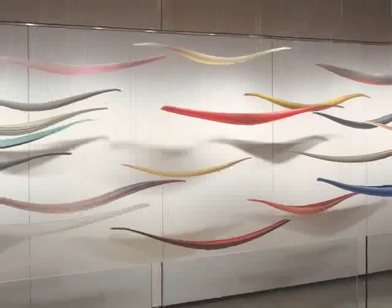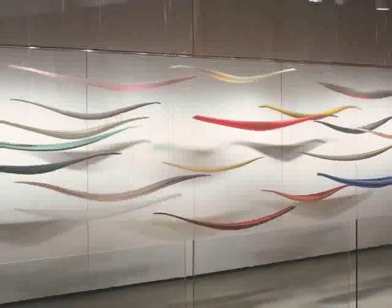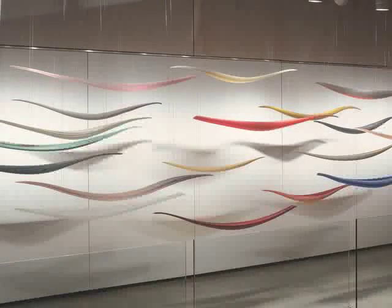There are 18 boats here, and each one is unique. See how many different colors and patterns you can find in the glass and on the surface of the glass.